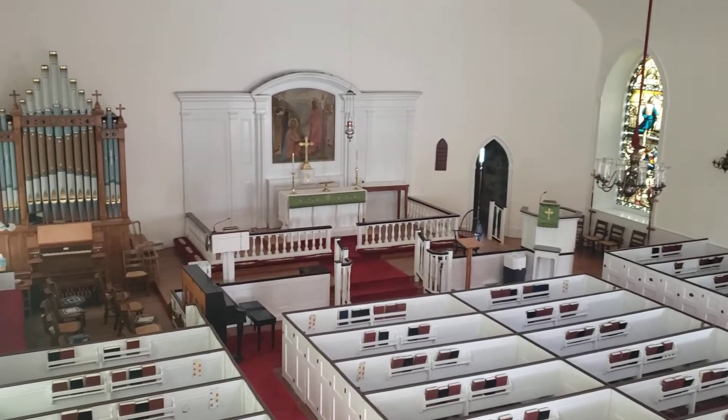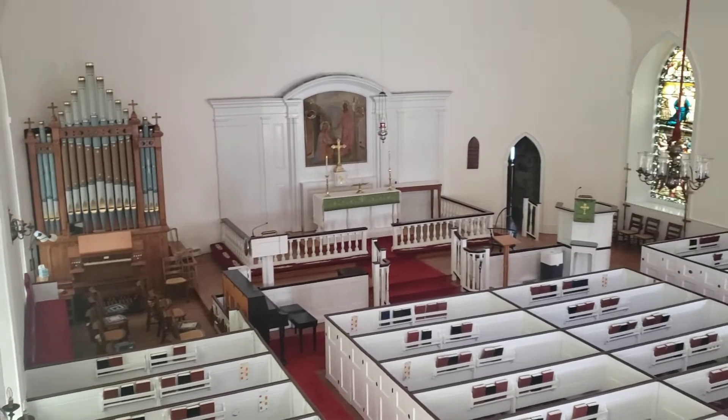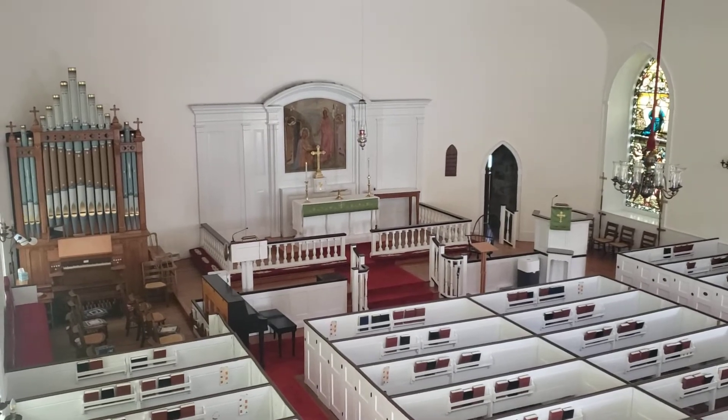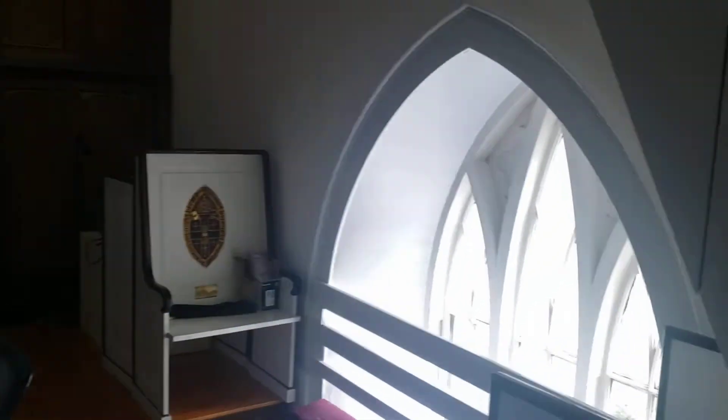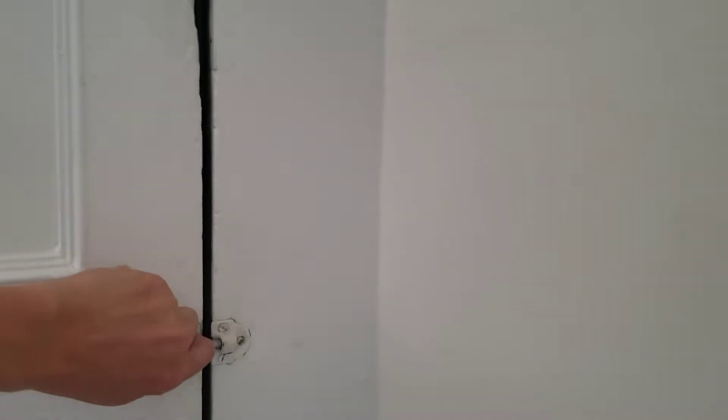Last month I took you up to the top of the steeple to see the brand new copper flashing that covers the steeple platform. And today I'm going to take you up there to see the railings, which have been there for 90 years but were taken down last year in order to repair them — they'd been rotting right out.